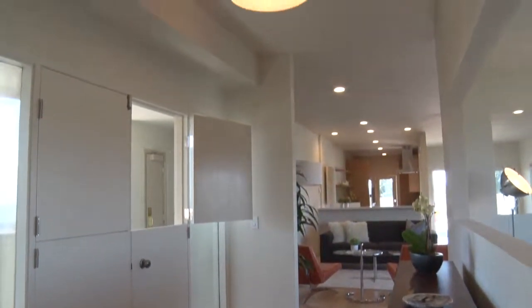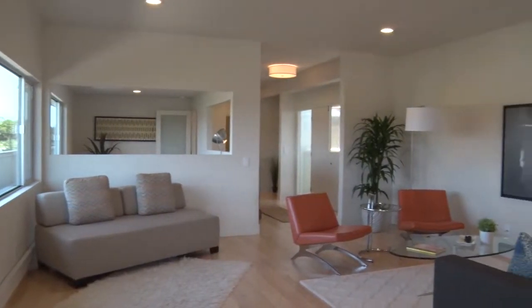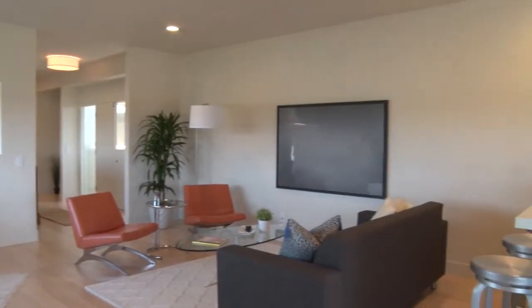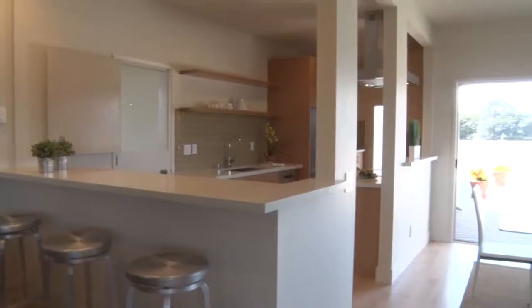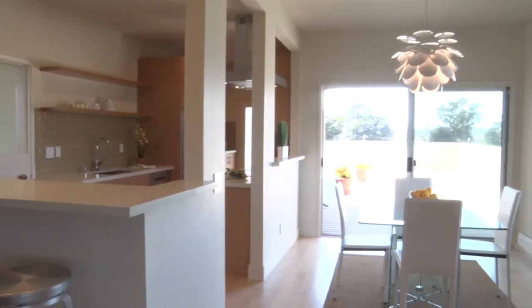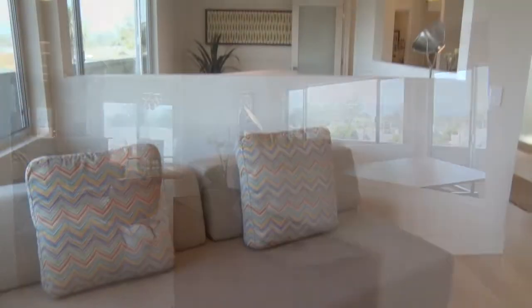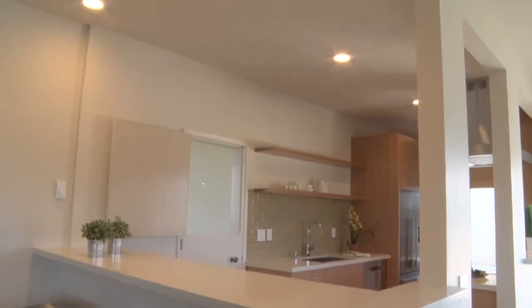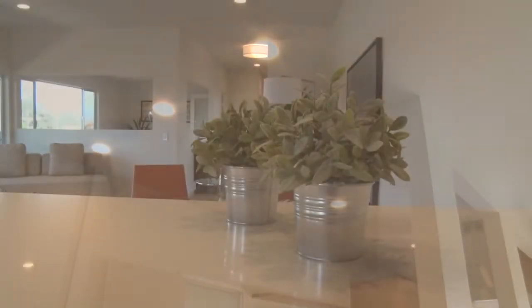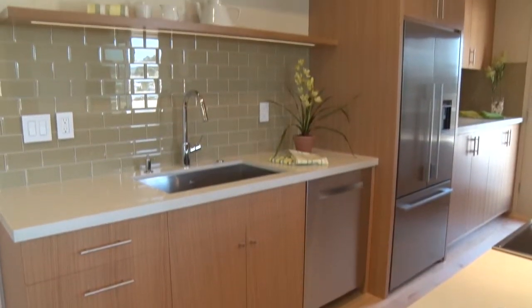Unit 402 has a wide open feel and has been completely renovated and professionally designed in a modern style. The gourmet kitchen opens to the dining area and living room, and commands amazing views across a wall of windows running the entire length of this penthouse. There's an eat-in bar, perfect for entertaining, and a kitchen equipped to handle any gourmet cook.